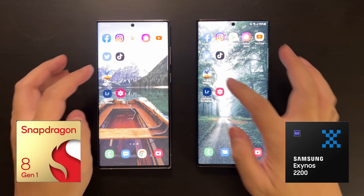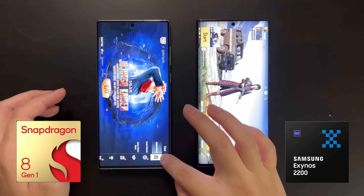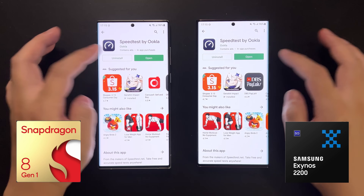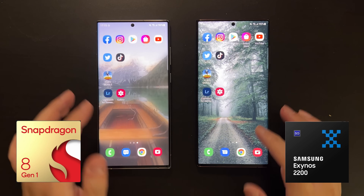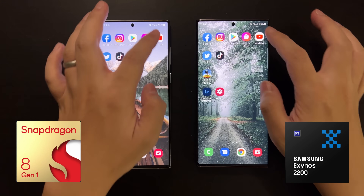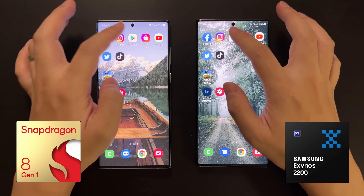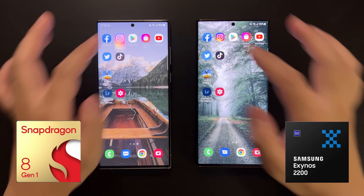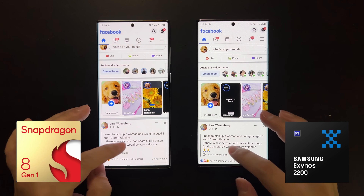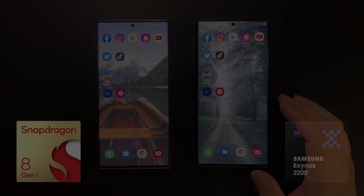Finally, let's check background app retention on both devices. I don't expect a difference since both have 12GB of RAM. Going through the apps, both devices had to reload Instagram and Facebook, but everything else remained in memory. The background app performance is the same on both. That's all for today — thanks for watching, see you next time.